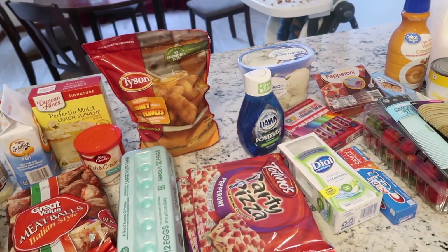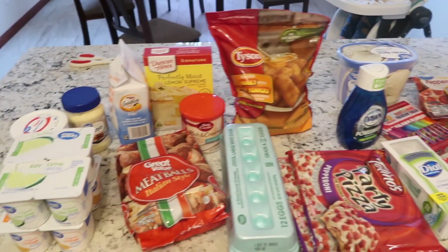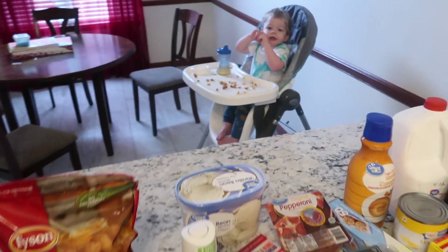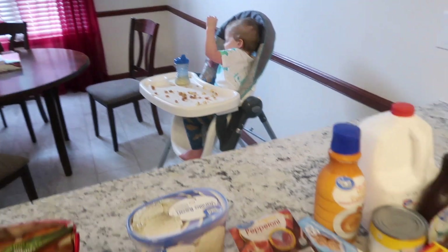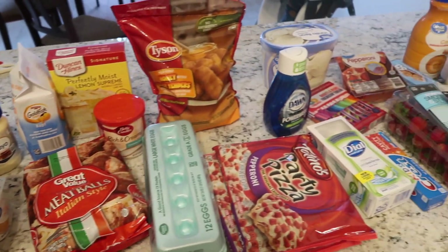So that is everything! I hardly ever go to the grocery store twice like this, but there were just some things we really needed that I didn't feel like could wait another three or four days. I hope you guys enjoyed this bonus haul. If you like this video, make sure you give it a big thumbs up, leave us a comment down below, please subscribe if you're new, and we'll see y'all later — bye everybody!